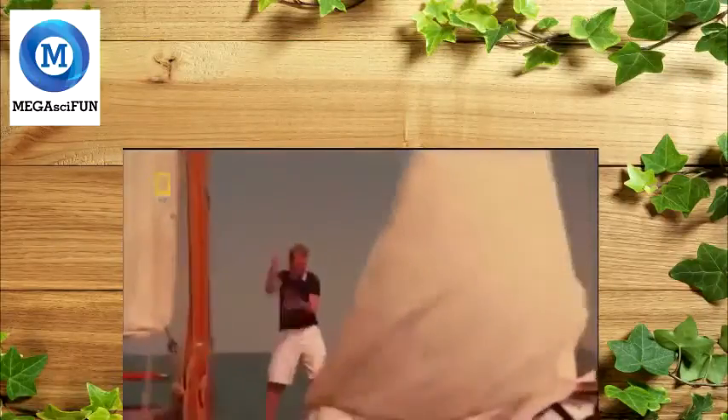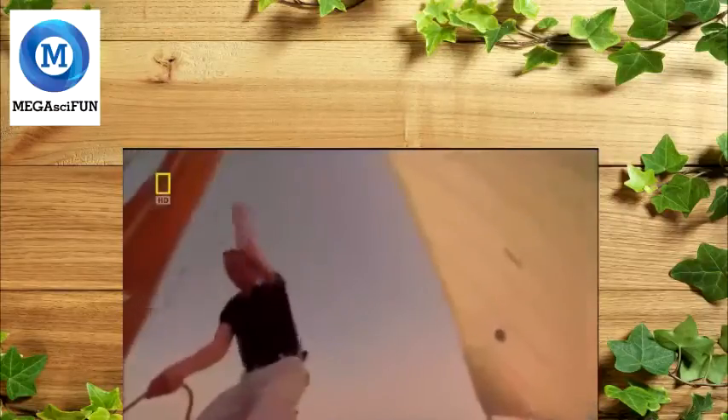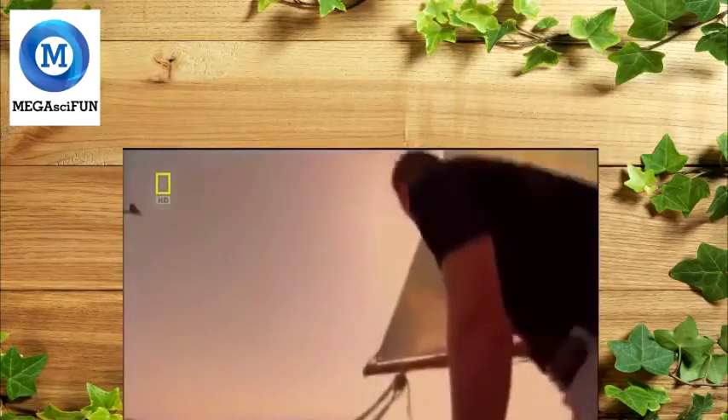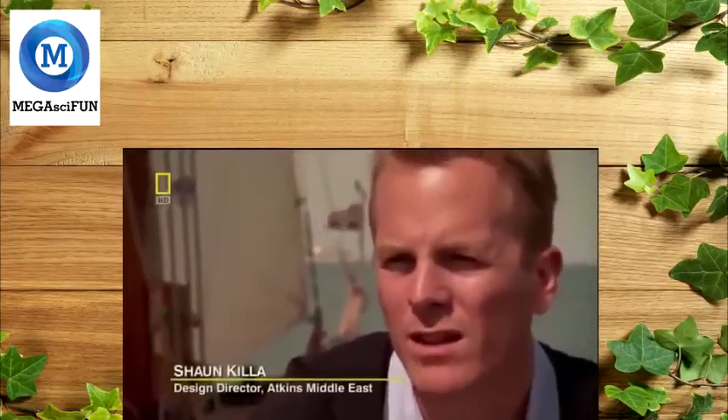The idea is the brainchild of a 37-year-old South African architect named Sean Keeler. Based in Dubai, Keeler has won fame for his skyscrapers all over the Middle East. But for four years, he's researched wind turbines, looking for a chance to use them in one of his buildings. "I've become very passionate about sustainable design and incorporating sustainable initiatives within projects that we are designing at the moment."